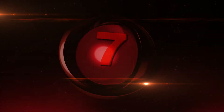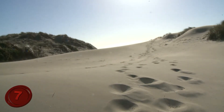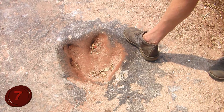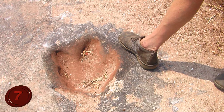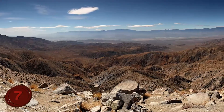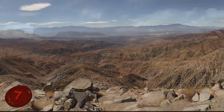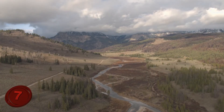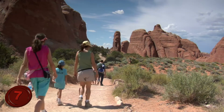Number 7: Nash Dinosaur Track Site. If you want to walk where dinosaurs have walked, maybe even compare your foot size to that of beasts from millions of years ago, then luckily we know just the place you should visit. The Nash Dinosaur Track Site is located in South Hadley, Massachusetts in the Connecticut River Valley area, and it's a great place to take your family to experience a piece of ancient history.